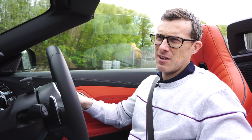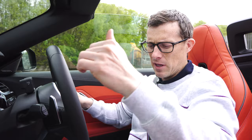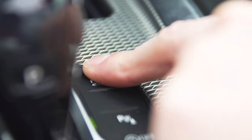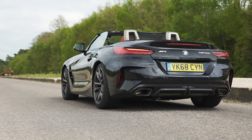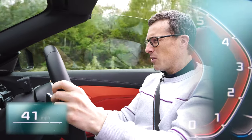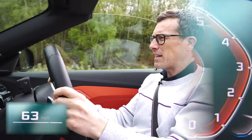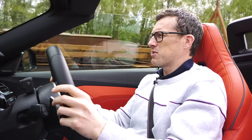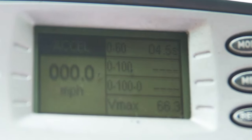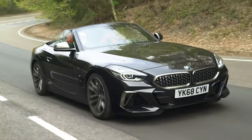Time to test the 0-60. I put the car into Sport Plus mode and traction into Sport mode. There was a little bit of wheel spin, but the result was bang on the money — 4.5 seconds exactly, just as BMW claimed.